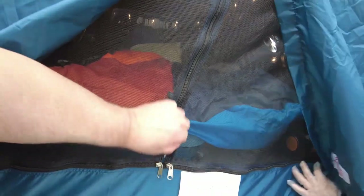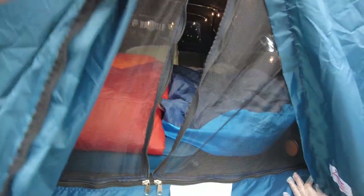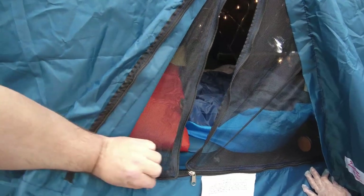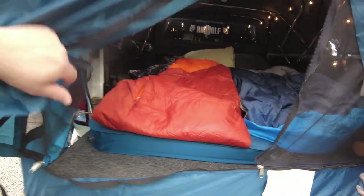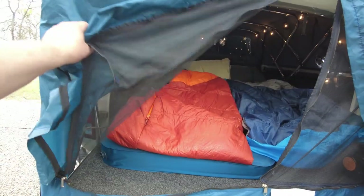There's a second layer of zippers that you unzip all the way to the top and bottom, and you basically open them up like that. Pretty neat.